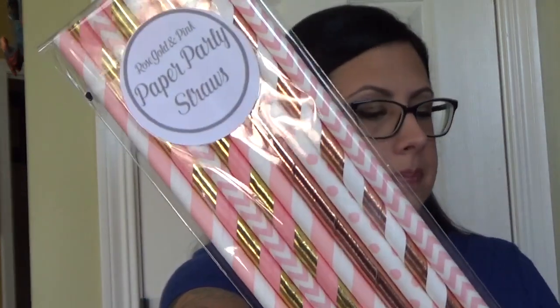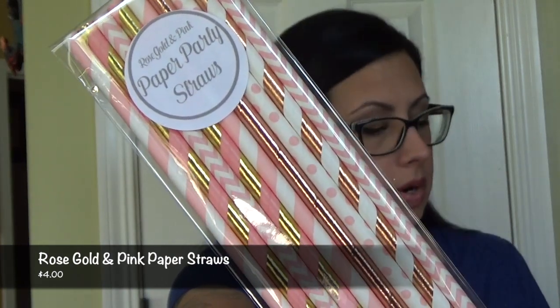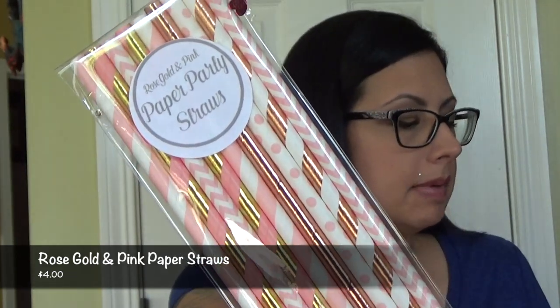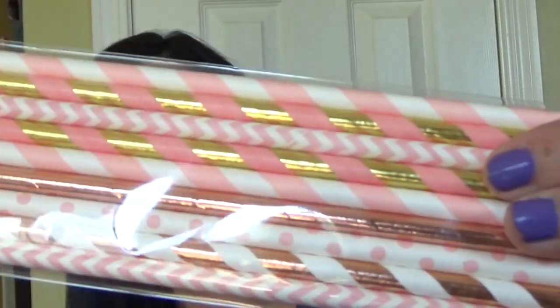Next thing I see are party paper straws — we have rose gold and pink paper straws. They retail for $4.00. What is a party without party supplies? When we saw the colors in these straw packs, we knew we had to include them. Use them to make your favorite beverage more fun, or save them for a fun touch at one of your summer brunches. They're really cute — all of the different patterns and the colors are gorgeous.